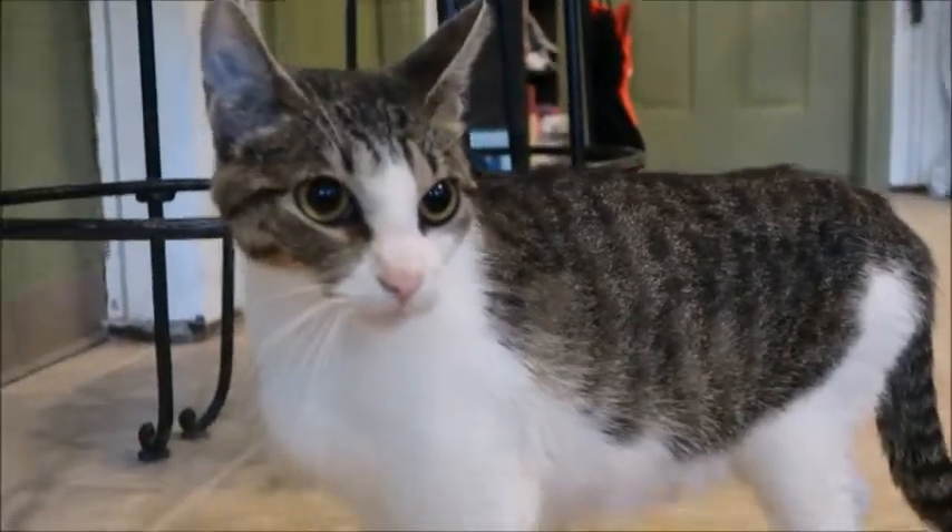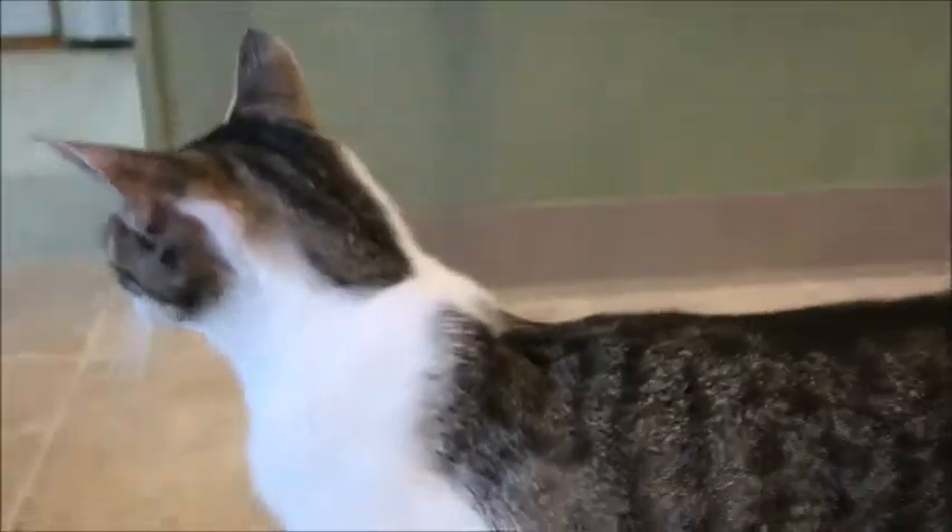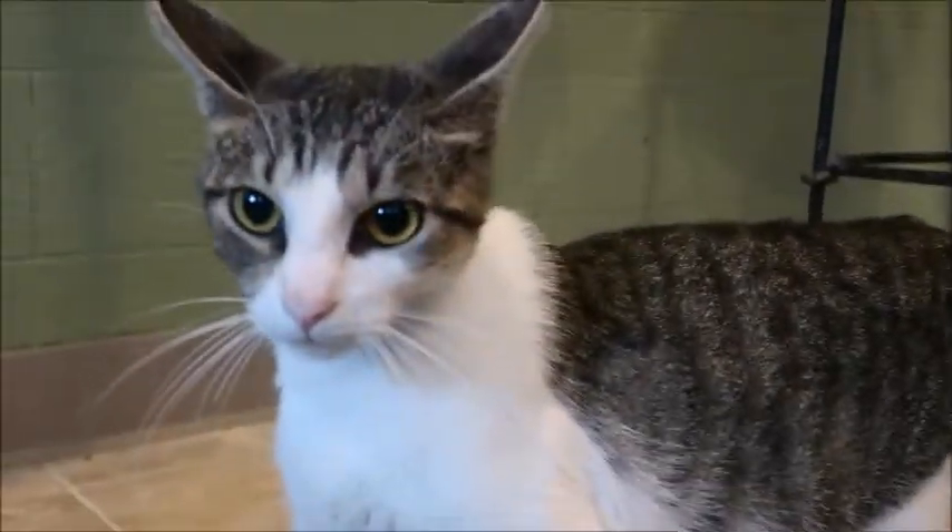She's probably thinking, 'What happened? I was just in this house yesterday, now I'm here at the shelter, separated from my kittens.' We have to keep her separated from her kittens right now — they're old enough, about nine weeks old — because she's getting spayed next week and we don't want them trying to nurse her.